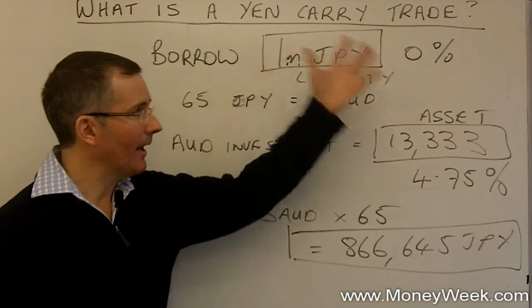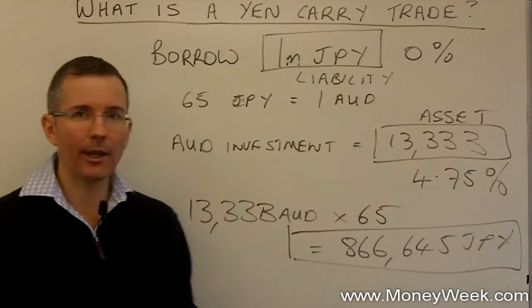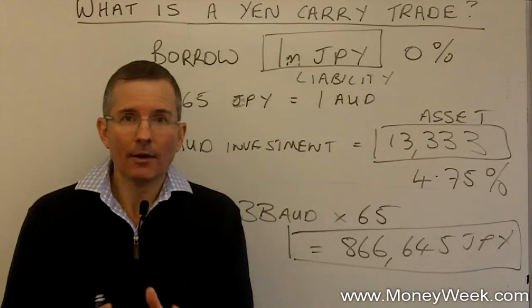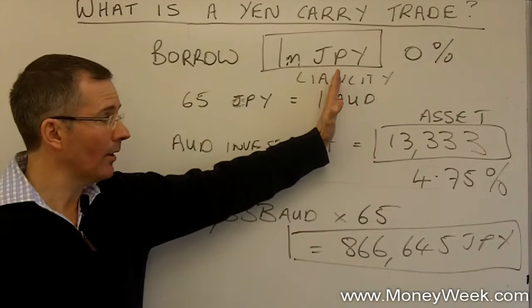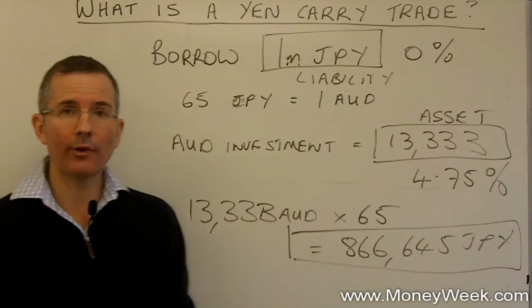It's that unwinding of carry trades — people thinking, do you know what, if the yen strengthens any further I've got a real problem on my hands. So it's the hunt for yen, either to repay this liability now or simply to maintain and run the trade, that's causing carnage.